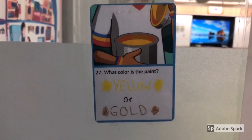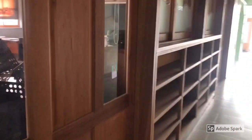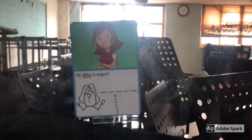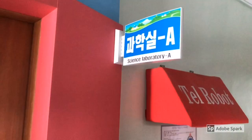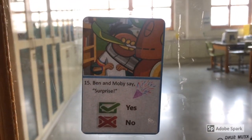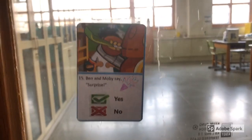Finding cards like this — 'What color is the paint?' — they'd simply write down yellow. Every card has a tip, a hint or clue to help students in a multi-level classroom who might not be able to do the work on their own. We come to the orchestra room and see 'Who is angry?' — N-I-K-K-I, that's Nicky. Nicky is angry. We turn across to science laboratory A on the fourth floor and the question card asks: 'Ben and Moby say surprise — yes or no?' Of course, that's a yes answer.